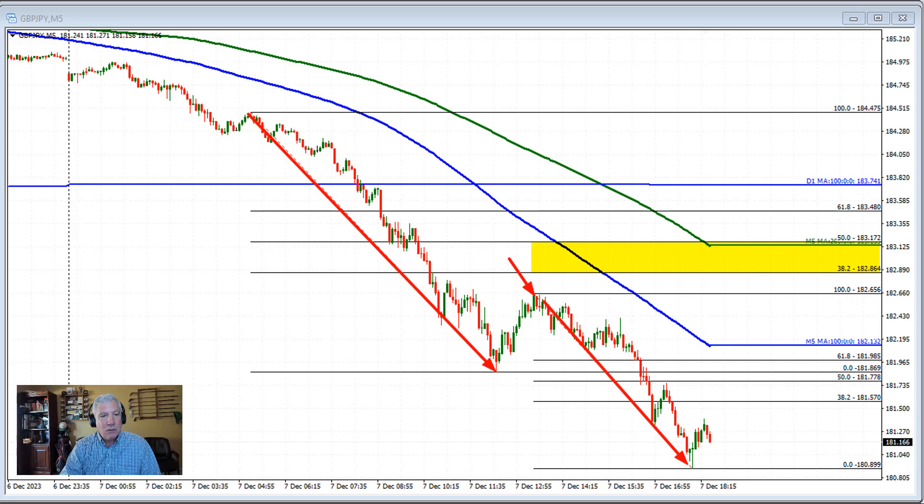Now, the new trend correction zone comes right through here, between the 181.57 to 181.78 level. That's going to be the target — if the buyers can show that they can get above this area, it would give me some proof that they are winning. It might only be in the short term, but they are winning against this trend move to the downside. Getting and staying above the 50% retracement at 181.77 would be the key level that would need to be cleared.